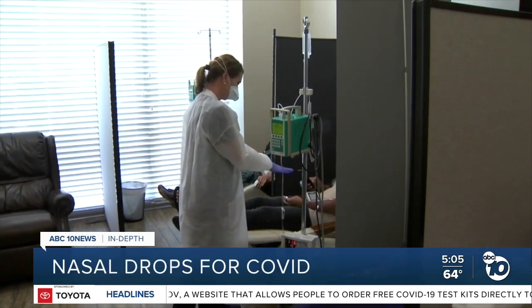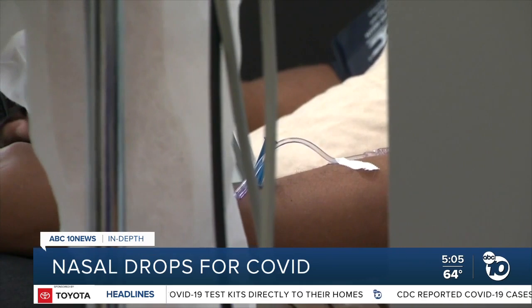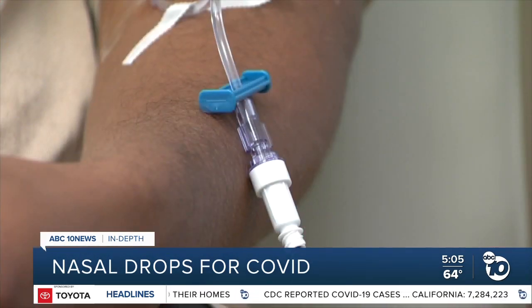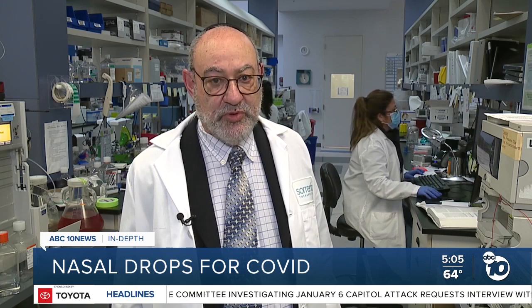Sotrovimab is an antibody infusion treatment for people in the early stages of COVID. It's currently the only monoclonal antibody that clinics have that still works against Omicron. But these treatments require medical staff and a lot of time — patients have to be in an infusion center for approximately 3 to 4 hours, using up infusion beds that could otherwise be treating people with cancer.